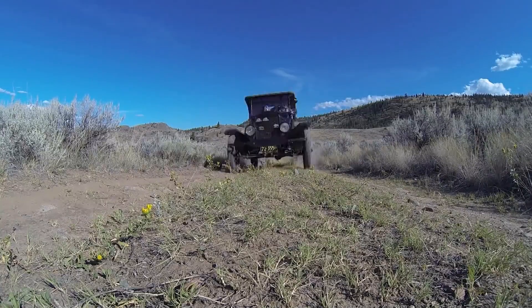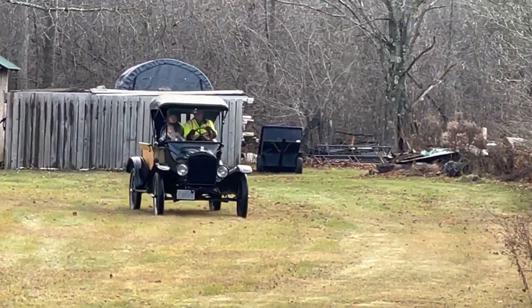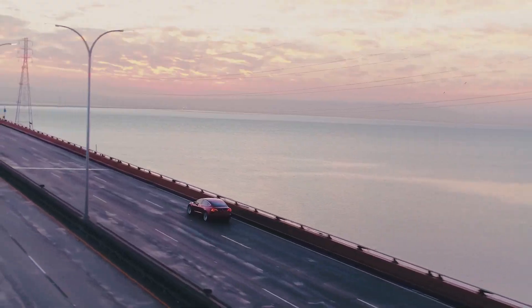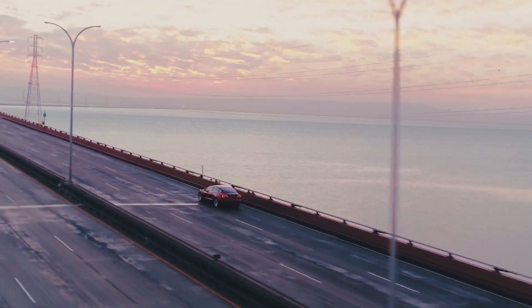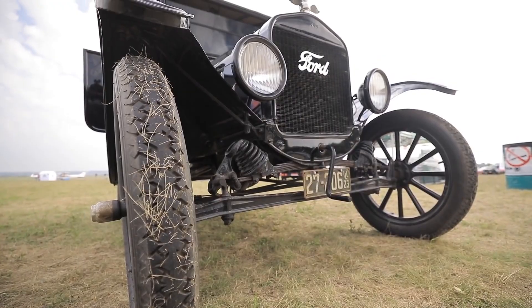And while the Ford Model T is no longer in production, you won't believe some of the ancient cars that still exist and are being produced today. Check out our next video to see 10 of them. But before you go, make sure to give us a thumbs up if you want more content like this. We'll see you there!